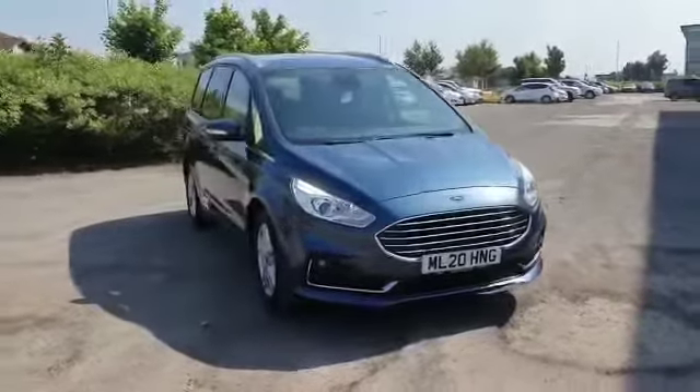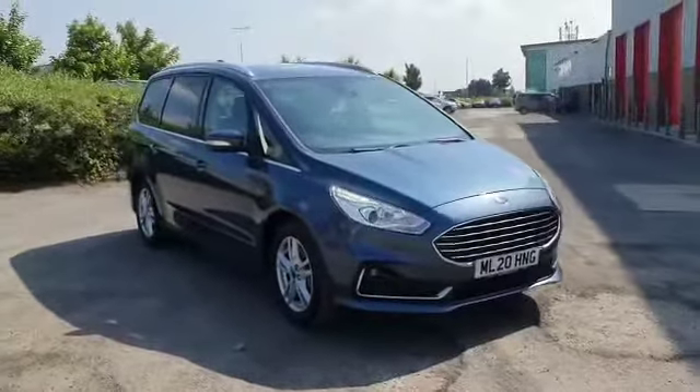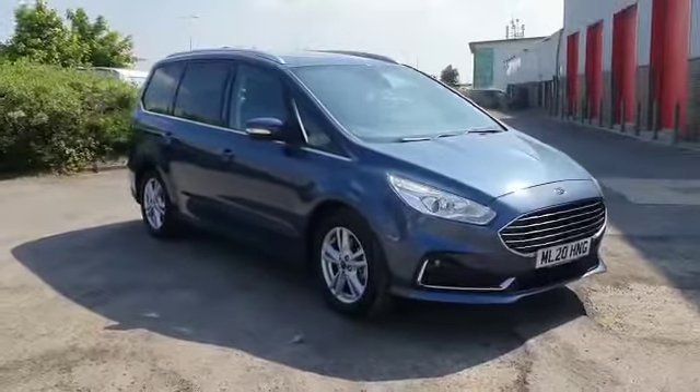Yeah, you heard that right — just over 3,000, so it's practically a brand new car. It's got one previous owner and the remainder of the manufacturer's warranty.